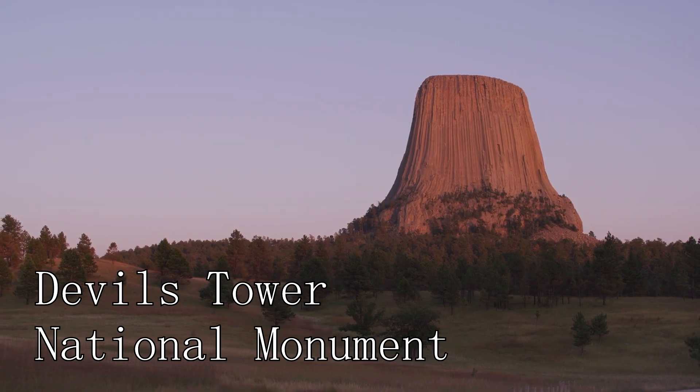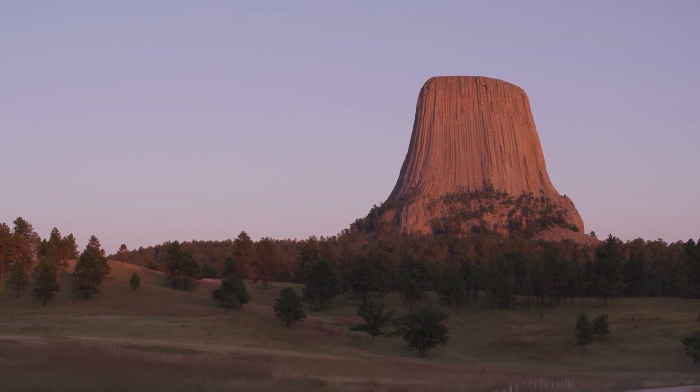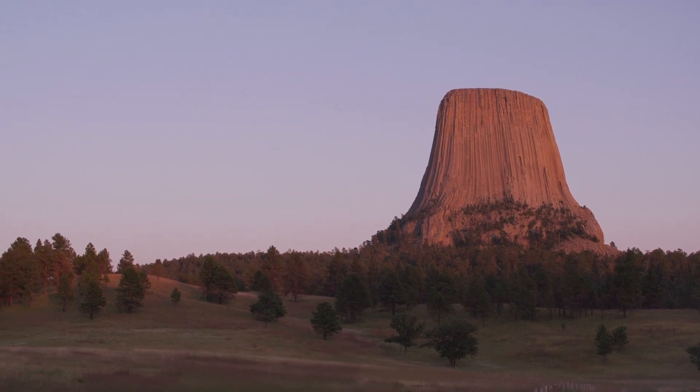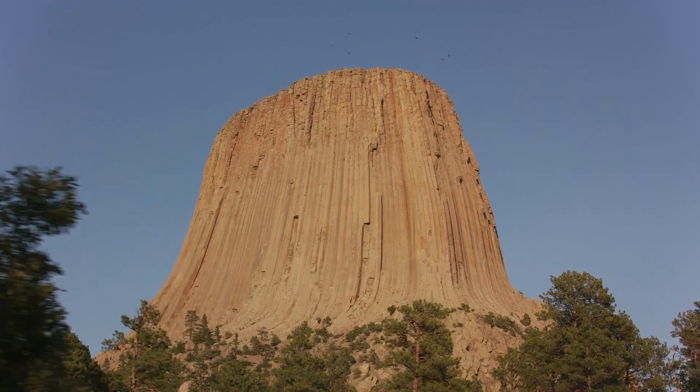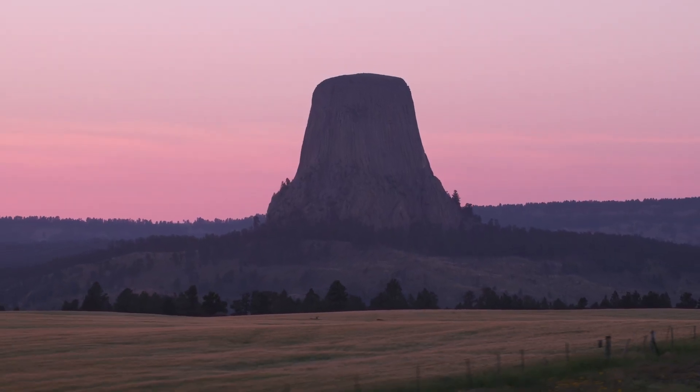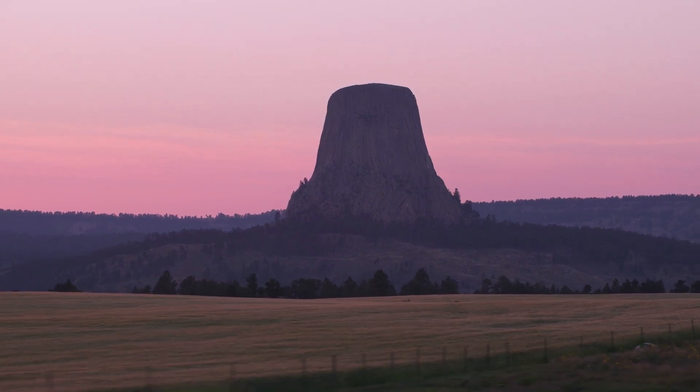At number three, we have the Devil's Tower National Monument. This striking geologic formation stands tall against the Wyoming sky. It's a place of natural wonder and cultural significance, with legends of its formation woven into the fabric of local Native American tribes.